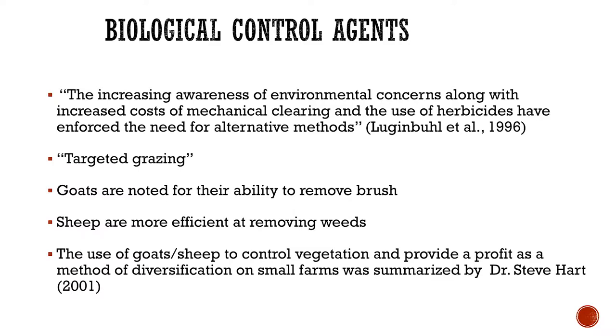I still have a passion for using goats and sheep for brush control or invasive vegetation control, and that's what I did my research on for about five years while I was at Lincoln. Basically, biological control agents would be your sheep and goats. These are things you can use while being more aware of your environmental impacts. They don't require the use of herbicides, pesticides, or fuel. It's called targeted grazing, basically, if you're going after a certain species of plant or area. Goats can be used for brush control, and sheep are more efficient with broadleafs or weeds. Dr. Hart did some research back in 2001 looking at the economical benefits and profit method.